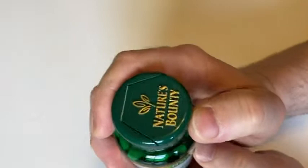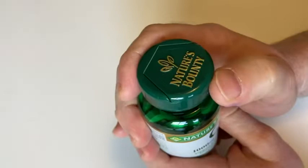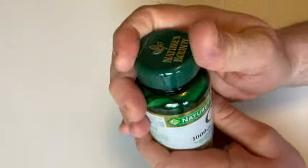It's got a flip cap. This is something that a lot of the other vitamins by Nature's Bounty have — I don't think all of them have this. A lot of the vitamins have this little feature, which is kind of nice. You can take one out, close it back up, and you're good to go.